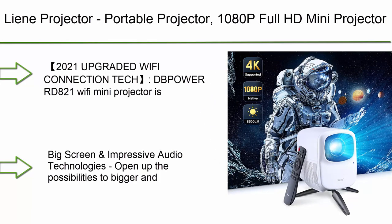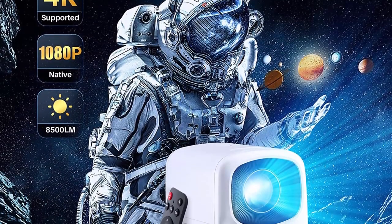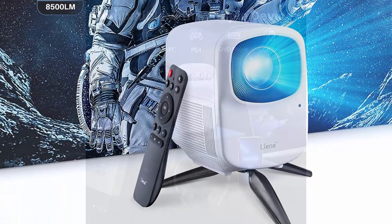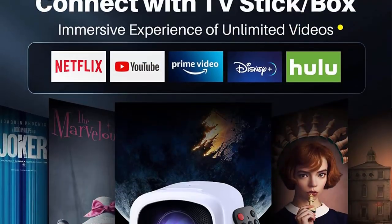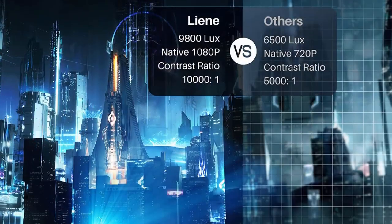Number 10: Lean Projector Portable Projector — 1080p Full HD Mini Projector compatible with TV Stick, Laptop, and Smartphone. 8500 Lumens Movie Projector for Home Theater and Outdoor Movies with Tripod and Remote Control. Astounding image quality providing native 1080p Full HD resolution.